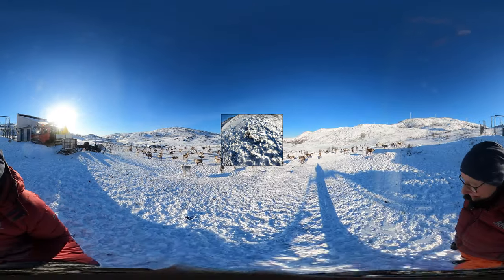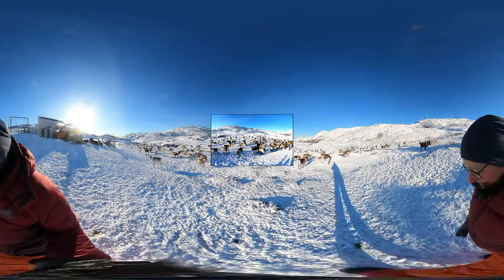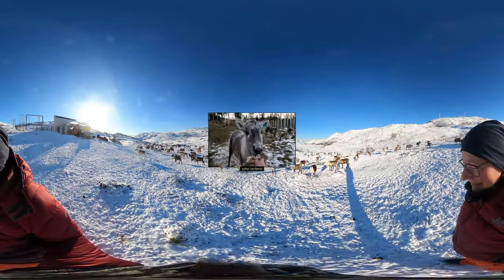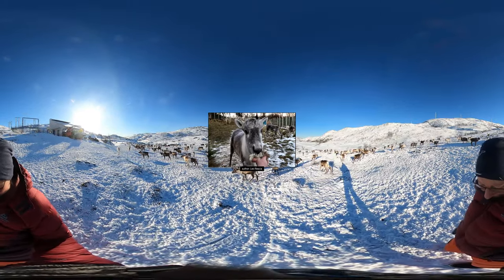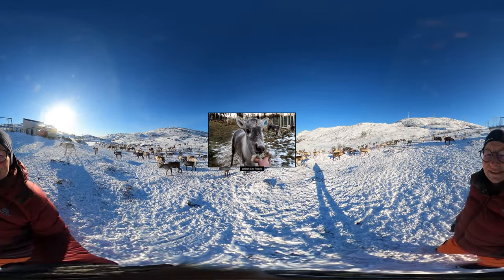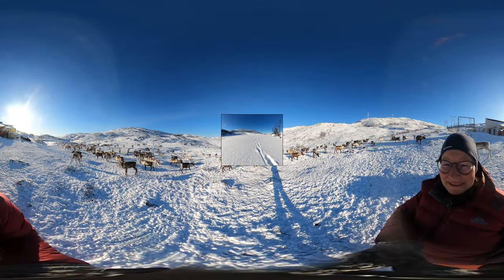Yet even in the darkest Arctic winter, there is food. The bigger reindeer bulls use their hooves like chisels and dig for grass and lichen under the snow. Lichen, poisonous for most animals, is like candy floss for reindeer. They love it above all, and the extra carbohydrates help them through the cold winter months. The broad reindeer hooves also act as snowshoes and make it easier to move on snow.